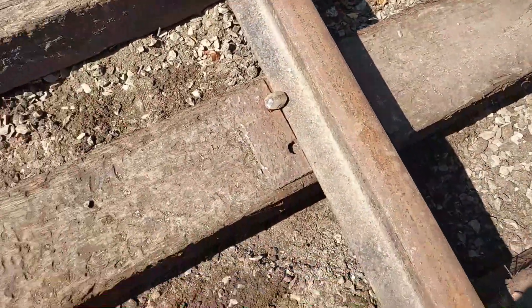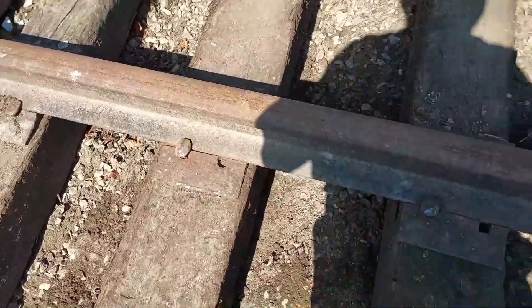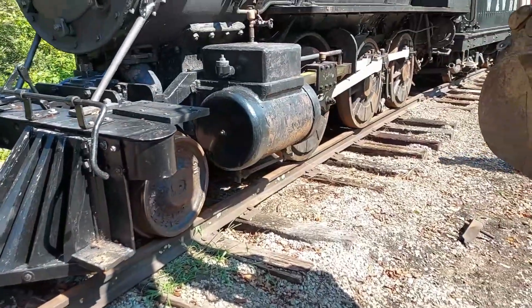We've got old tie plates to work with. It's hard to find this 85-pound rail. Alright, we're gonna move this thing ahead and get some cribbing done here.